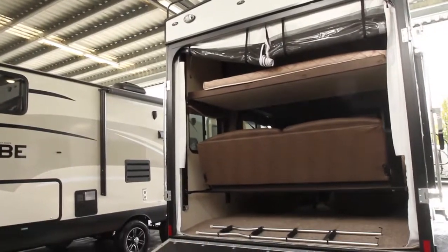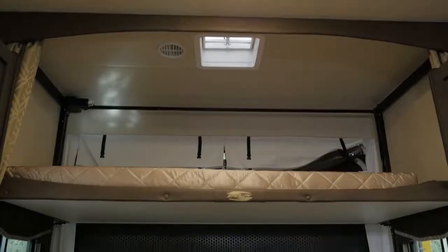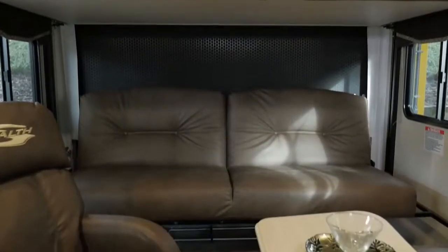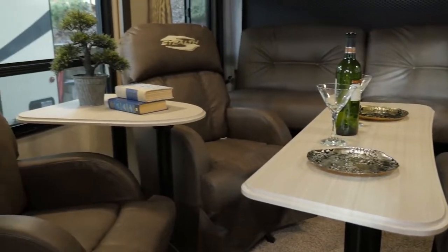Once the ramp is lowered, a collapsible sofa and standard bunk raise at the push of a button to make room for your toys. When it's not raised, the couch bookends a comfortable living room featuring a second leather sofa, matching bistro tables, as well as dual residential-style leather captain's chairs.